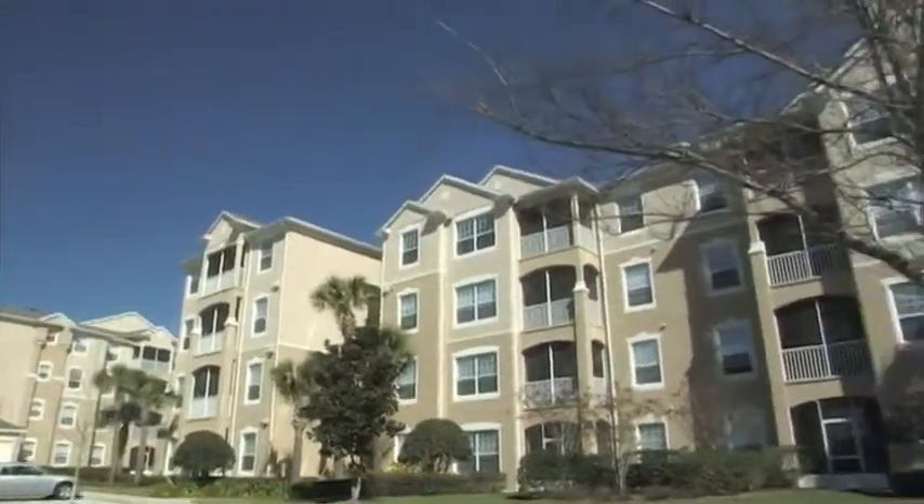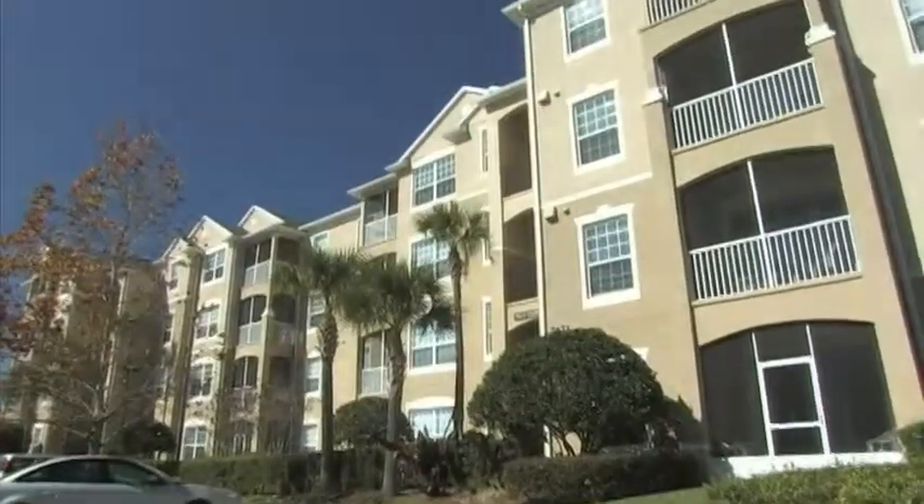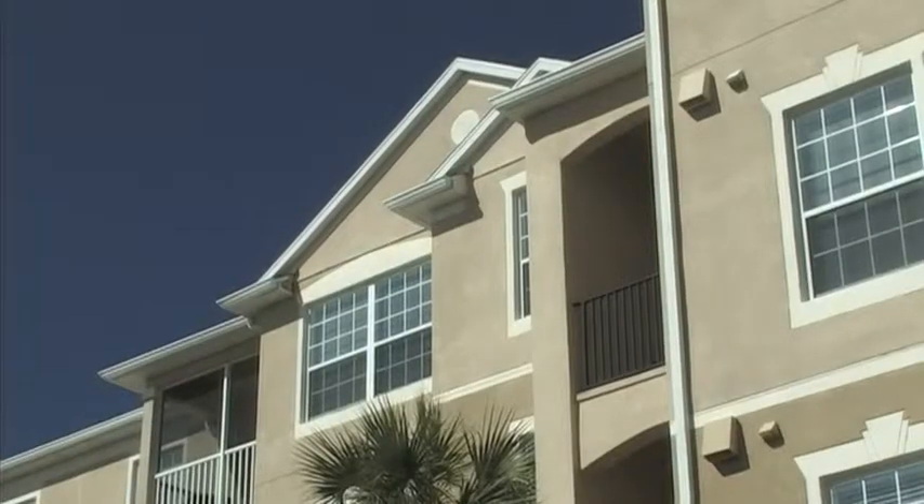This well-appointed condo is perfectly situated for all that Windsor Hills Resort has to offer, as well as easy access to some of Florida's best theme parks, restaurants, and shopping outlets.